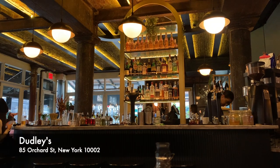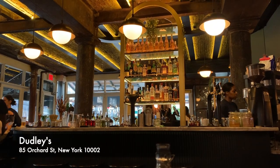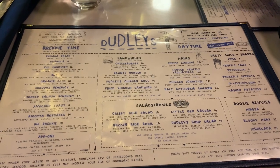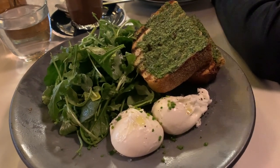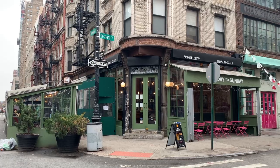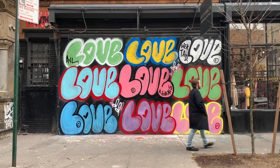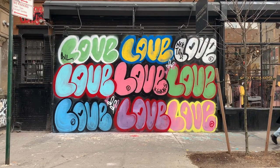Then we headed to Dudley's on Orchard Street — I had passed this before on our last trip to New York and always wanted to go. It's owned by the same company as Ruby's. You can see my breakfast compared to himself — he had a very plain piece of toast and it didn't go down very well. And then this is my favourite little corner of Orchard Street; I used to get my coffee from here last time. Lots of great graffiti on Orchard Street.